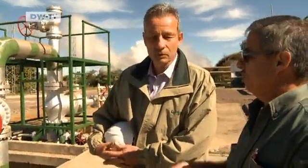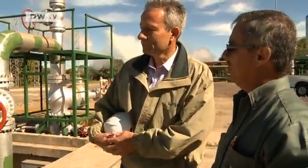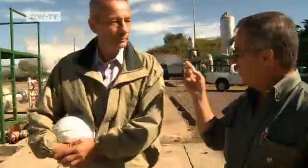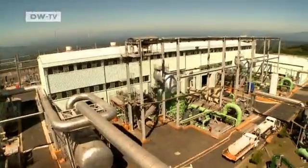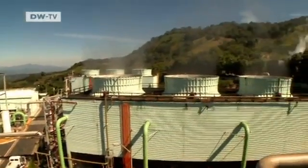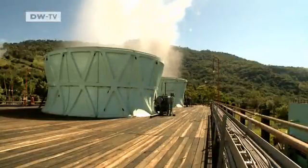We produce 30 megawatts. One of the wells is 2,600 meters deep, the other's only 1,100 meters. 30 megawatts — that's 3.4 percent of El Salvador's energy needs. But the plant could produce even more. The steam that escapes from the turbines could also be harnessed as a source of energy.